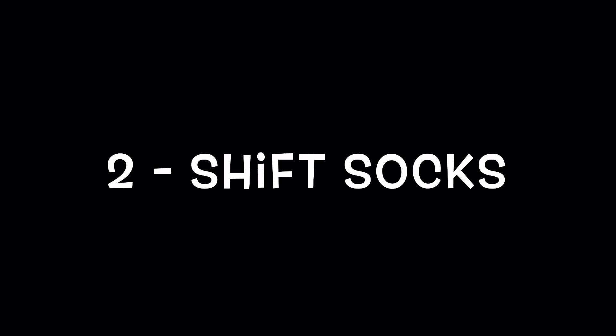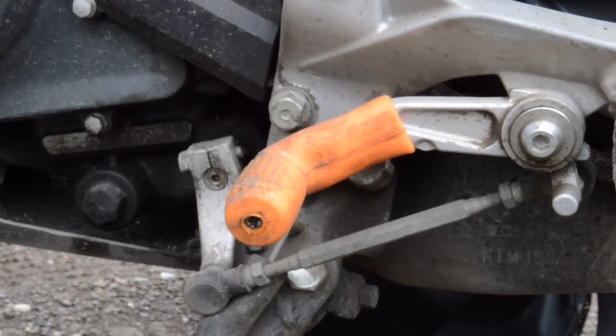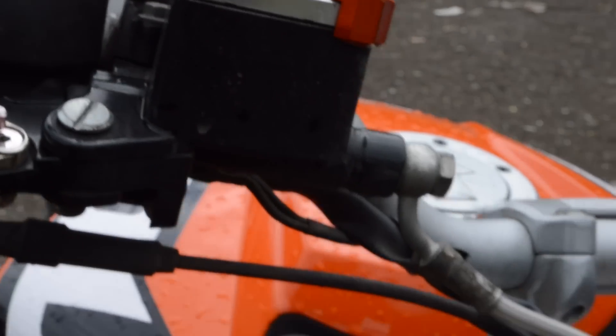Number 2: Ship socks, which allow your footwear to stay clean and also don't affect your grip. Number 3: Brake caps — similar reason as number 1.